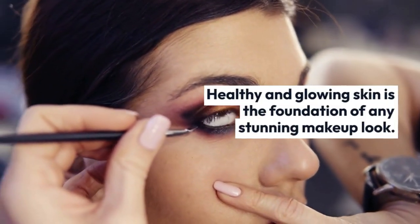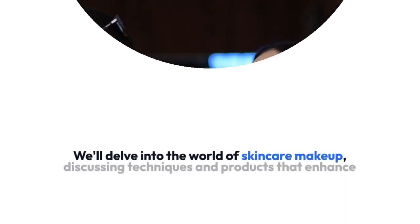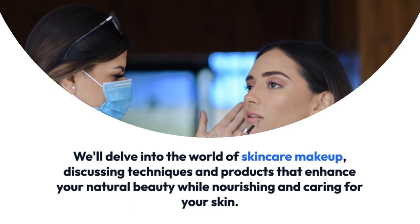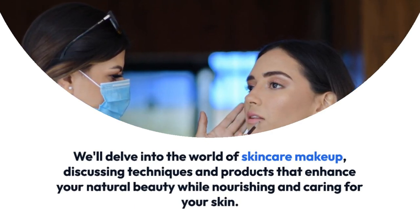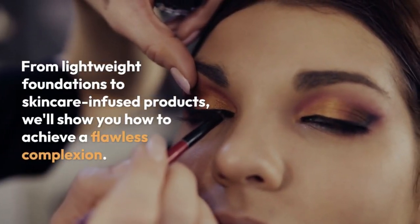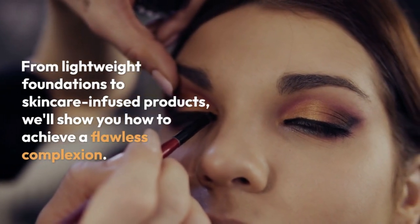Healthy and glowing skin is the foundation of any stunning makeup look. We'll delve into the world of skincare makeup, discussing techniques and products that enhance your natural beauty while nourishing and caring for your skin. From lightweight foundations to skincare-infused products, we'll show you how to achieve a flawless complexion.